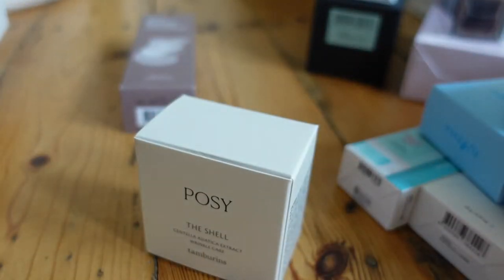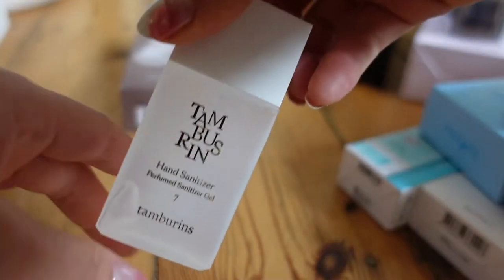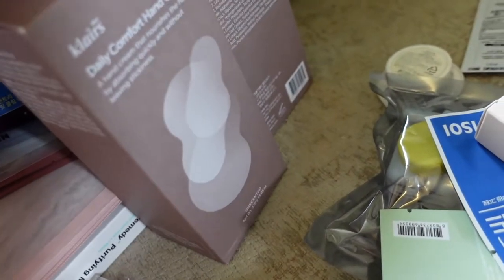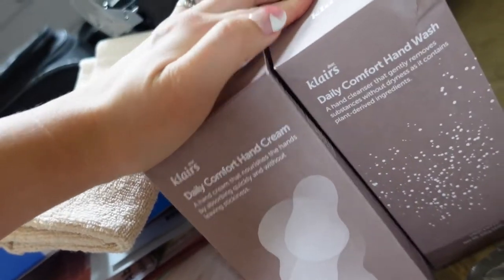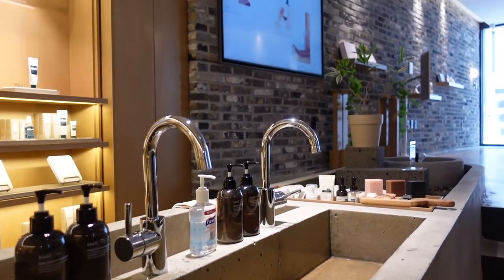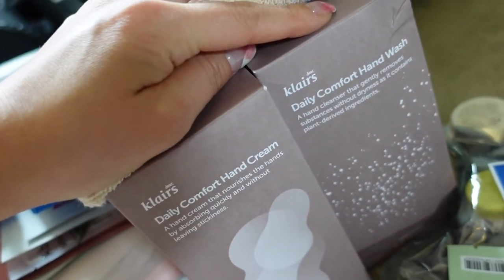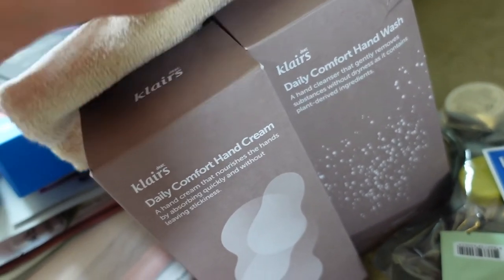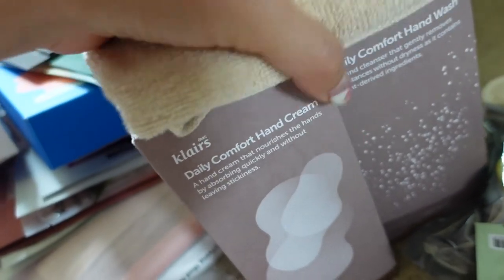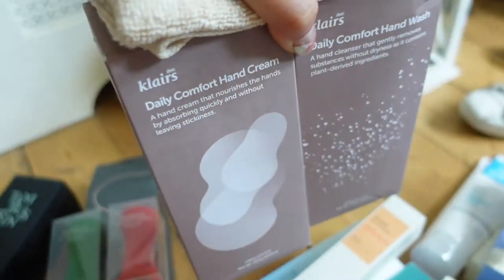I also got an antibacterial hand gel. I got the Klairs Hand Cream and their hand wash. They had these at their flagship store that I visited, as well as this little flannel, which is really sweet. I think these will go really well in the bathroom. This one contains ground almonds, which slightly exfoliates your hands but doesn't dry them out, so the two together are quite nice. They had these at the Klairs Seoul store, so they kindly gifted me those.